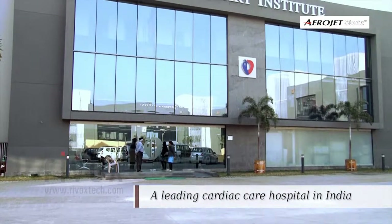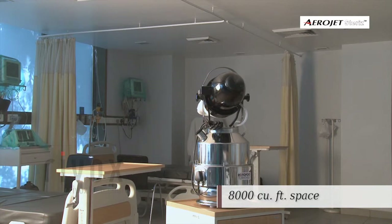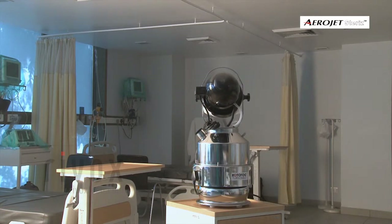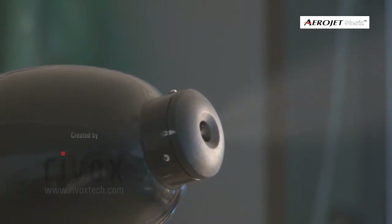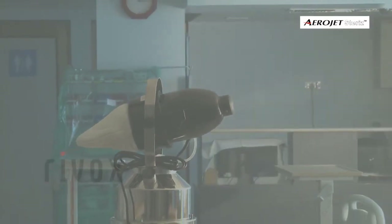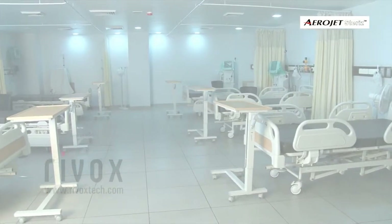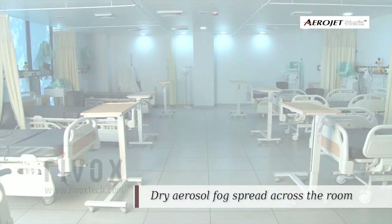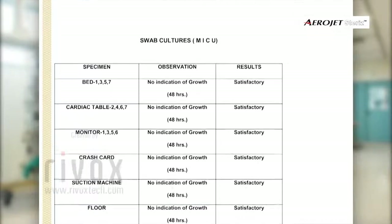A disinfection trial was conducted in the MICU at Apex Heart Institute, having a 1,000 cubic feet space. The microbiological surveillance report shows satisfactory results for the trial conducted.